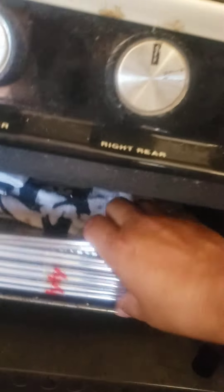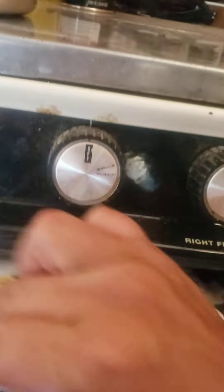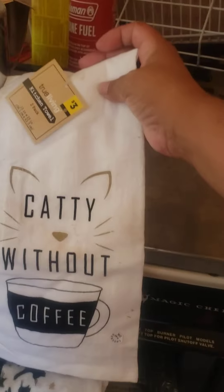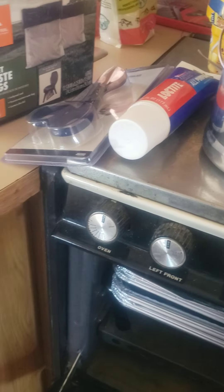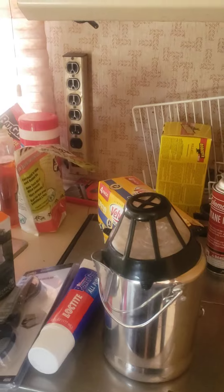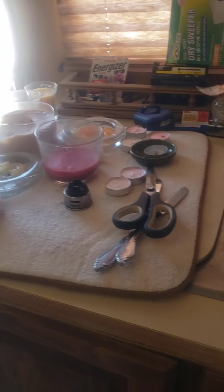I have cooking stuff in here in case I need it, and of course kitty stuff. This is one of my newer towels in case I need it. I have other supplies in here, my sink, random stuff, and we have candles.